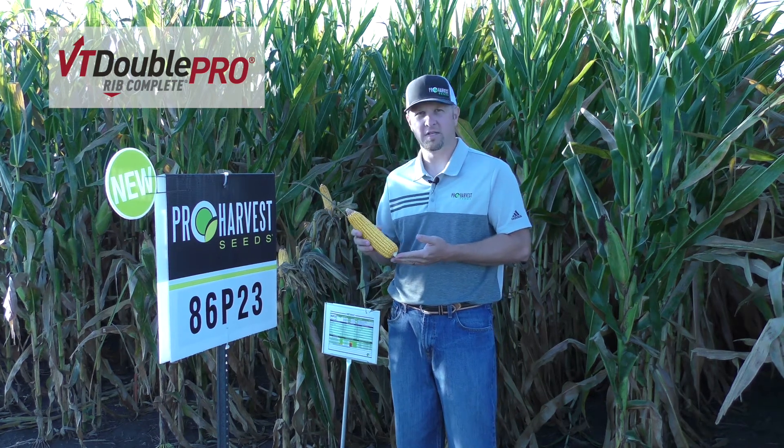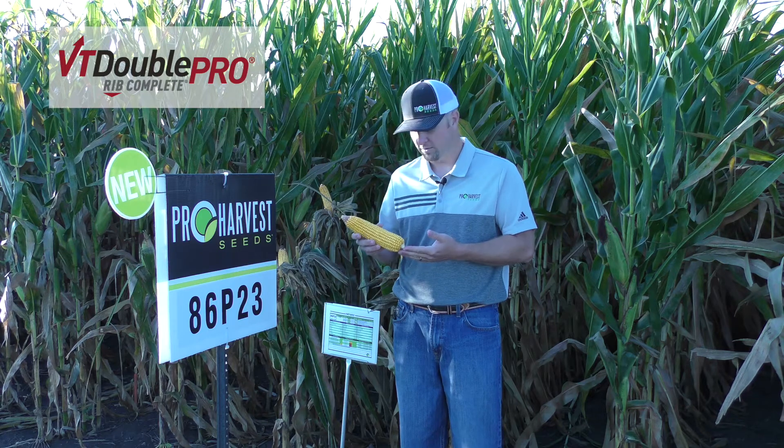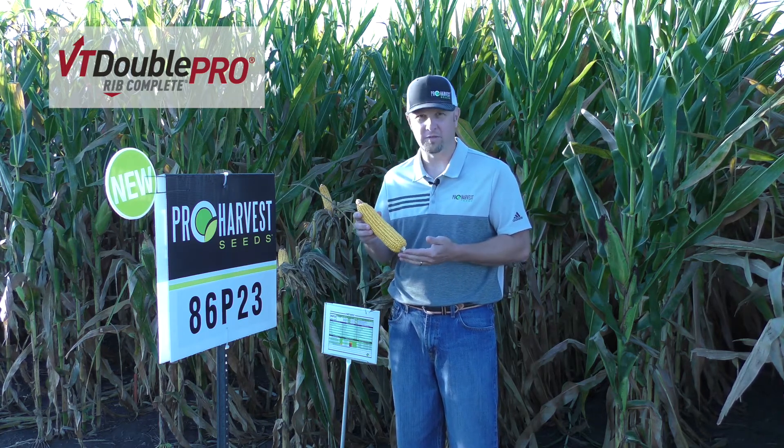The full season end of things, this is 116 day 86P23, double pro trait versions on this one. This has been a crowd favorite of the plot tour so far — just a really strong yield level.